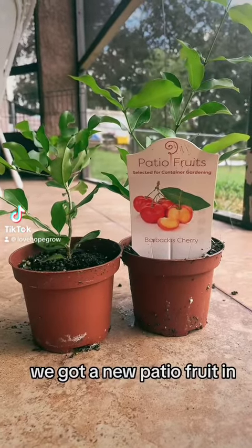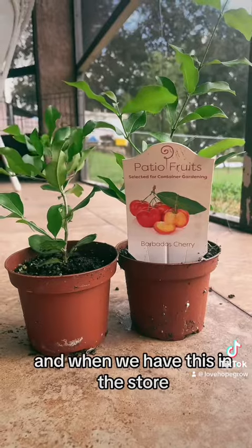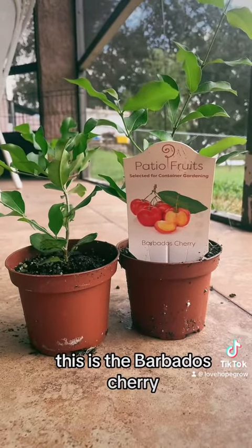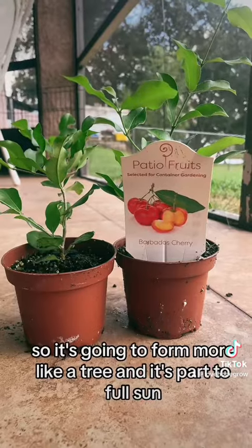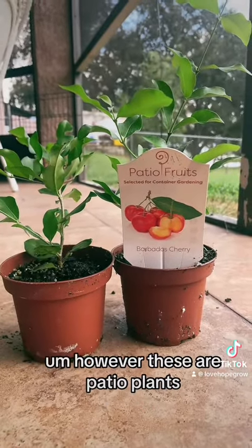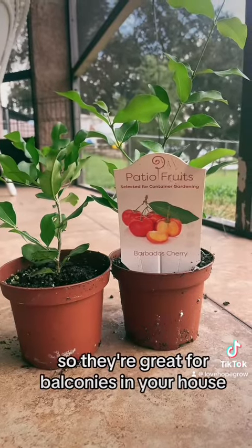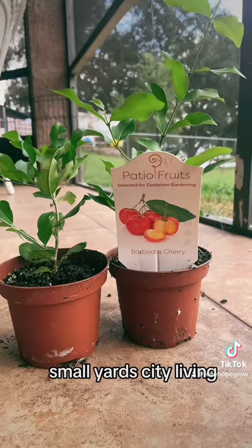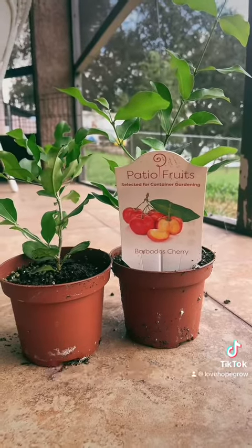We got a new patio fruit in, and when we have this in the store it flies off the shelves. This is the Barbados cherry — it's going to form more like a tree and it's part to full sun. These are patio plants, so they're great for balconies, small yards, city living — all of that.